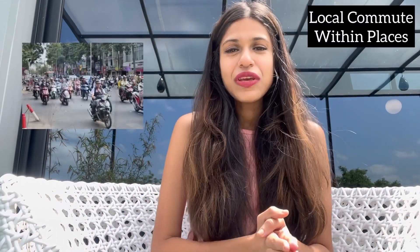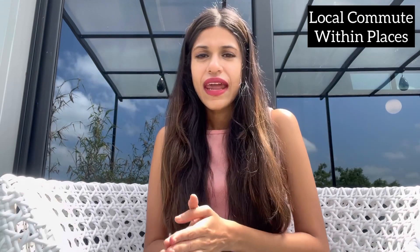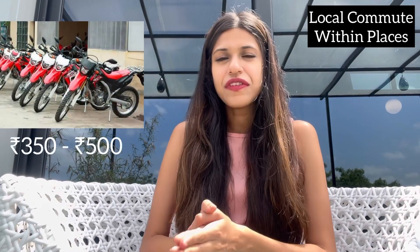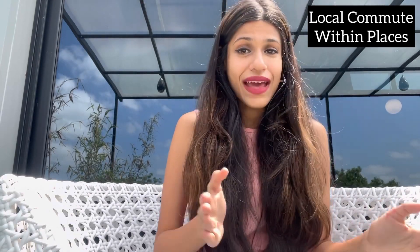Vietnam is a country with the highest number of motorbikes, so you can definitely rent a bike if you know how to ride one — you can rent a bike for between 350 to 500 rupees. Alternatively, you can also book a Grab taxi for local commuting.